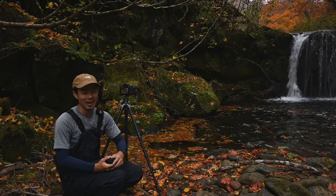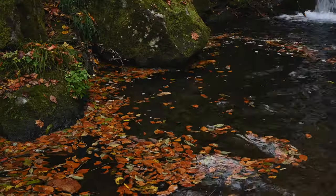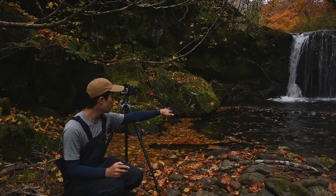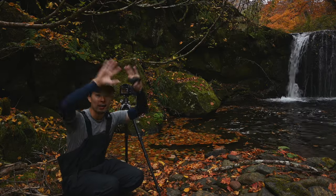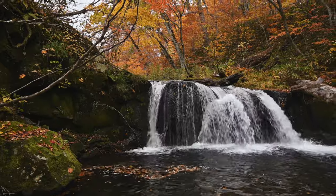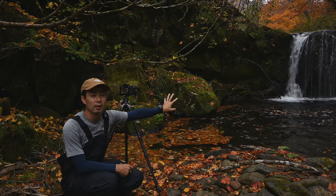Now I've come close to the waterfall and it's quite loud, so my voice may be hard to hear. Below this waterfall there's a plunge pool, and just like before, leaves have gathered there, swirling and drifting. I want to shoot using the movement of these leaves. Rather than capturing the entire waterfall dramatically, I want to show the surrounding environment — there's a beautifully moss-covered rock on the left side.